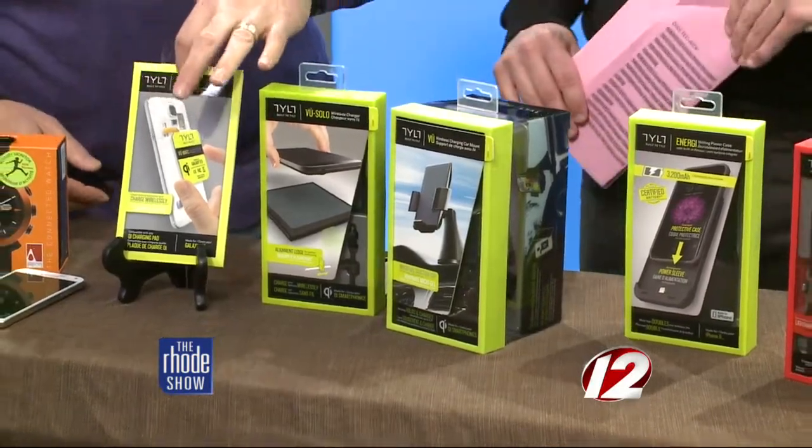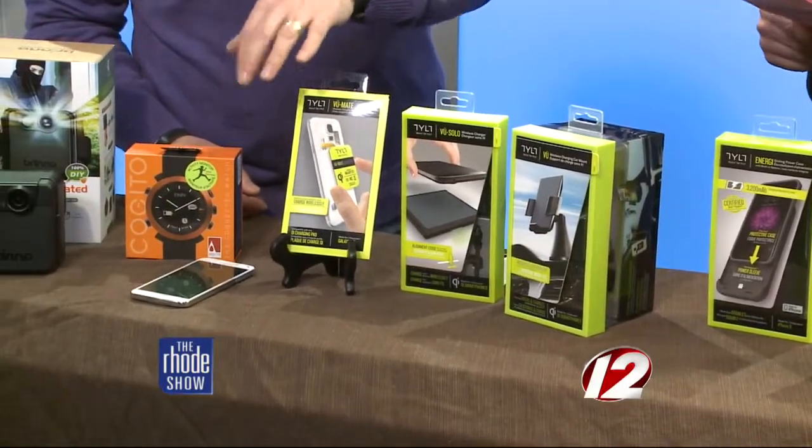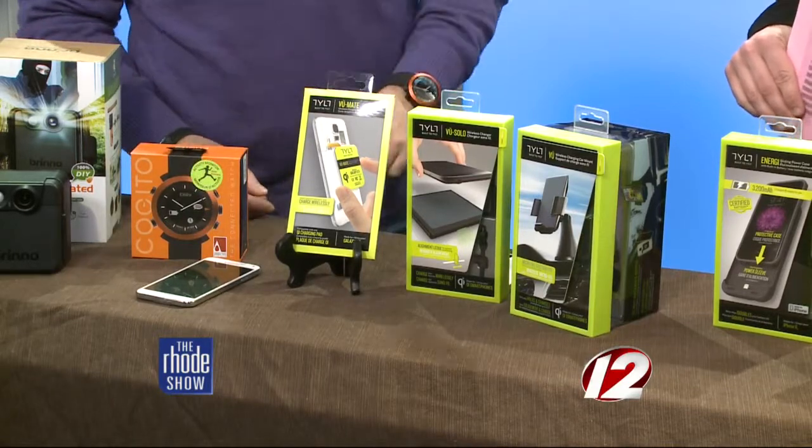There are different cards for each phone depending on what kind of Galaxy you have. There's a card for the Galaxy Note, a card for the Galaxy S4, and this one, I believe, is for the S5.